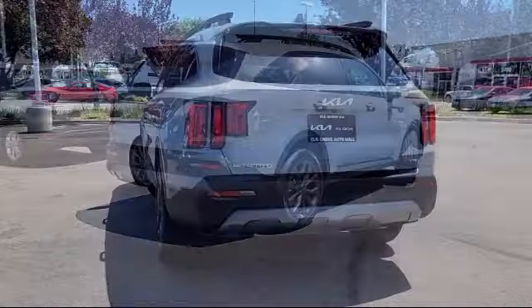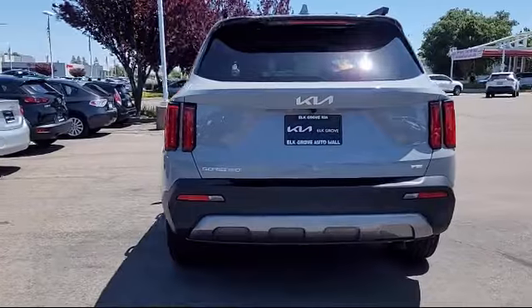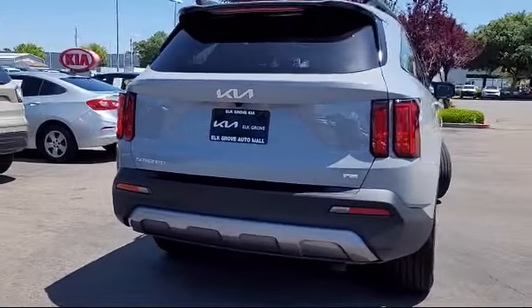Additional features include keyless entry, Apple CarPlay and Android Auto, auto high beam headlamp control, and heated front seats.